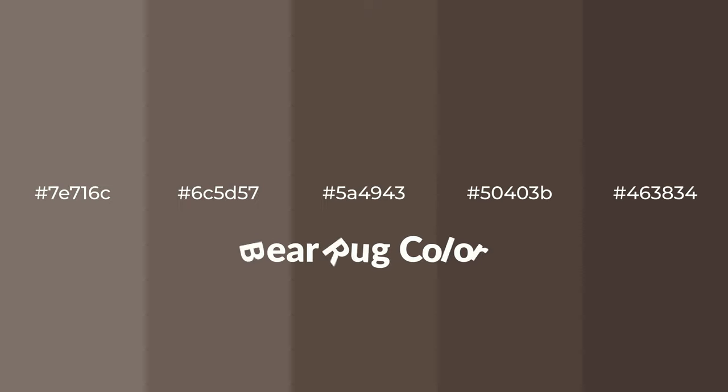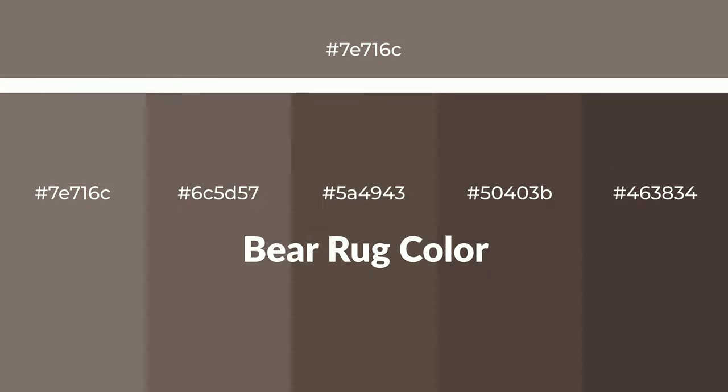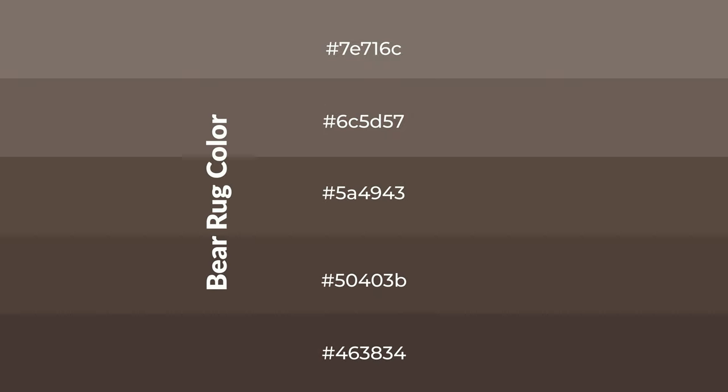Warm shades of bear rug color with brown hue for your next project. To generate tints of a color, we add white to the color. Tints create light and exquisite emotions.